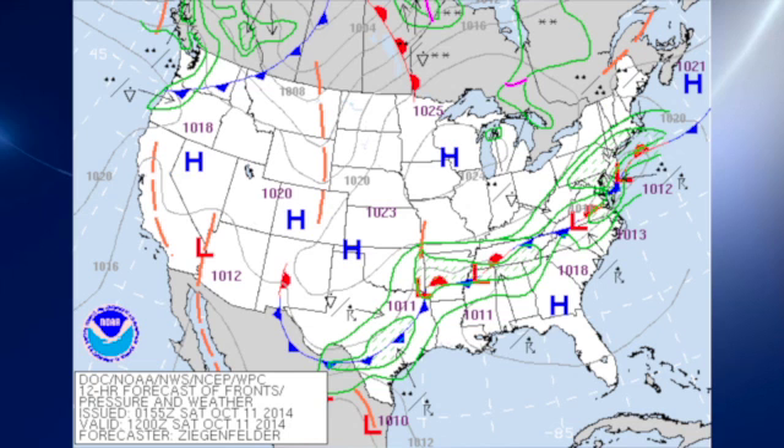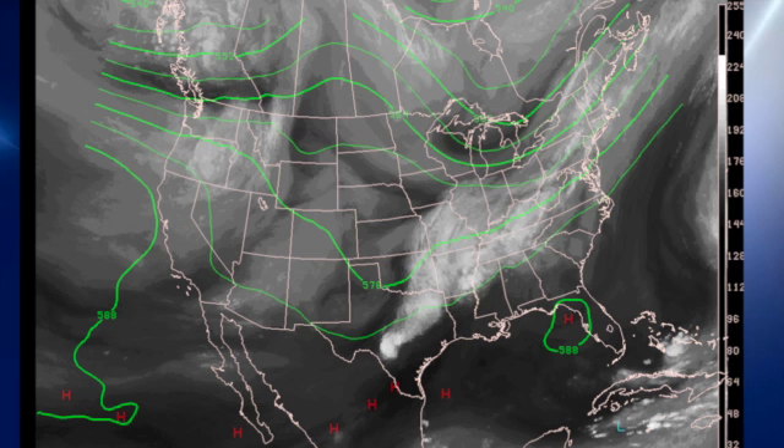The weather pattern at the surface shows general high pressure over the southeastern U.S., but we do have a frontal boundary stretched and draped across the area from the Carolinas and Virginia, across north Alabama and into central Arkansas, before becoming a cold front down into Texas. In the upper atmosphere we're under southwesterly flow, and you can see a nice plume of moisture coming from Texas all the way up into the southeastern U.S.